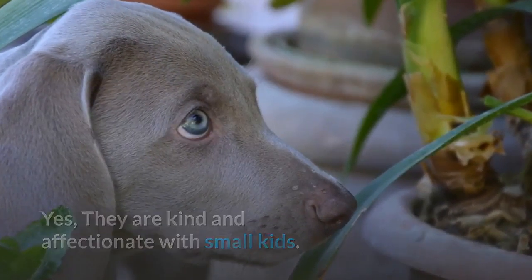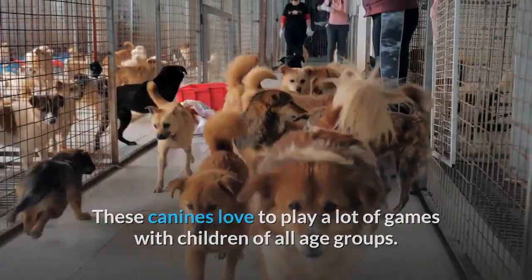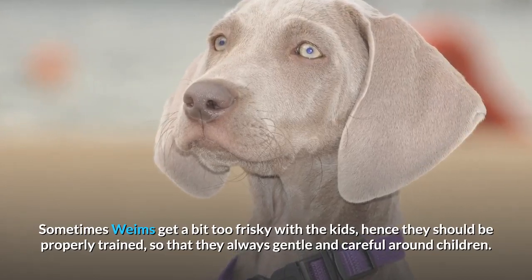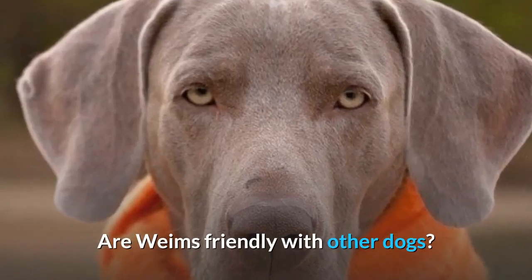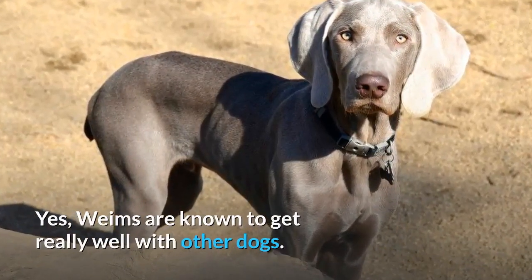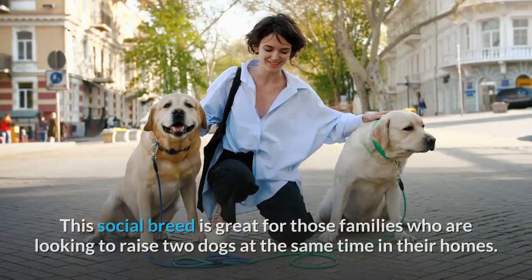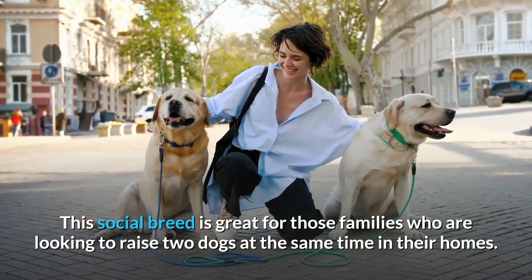Are Weimaraners friendly with kids? Yes — they are kind and affectionate with small kids. These canines love to play lots of games with children of all age groups. Sometimes Weims get a bit too frisky with kids, so they should be properly trained to always be gentle and careful around children. Are Weims friendly with other dogs? Yes — Weims get along really well with other dogs and are happy to meet new canines. This social breed is great for families looking to raise two dogs at the same time.